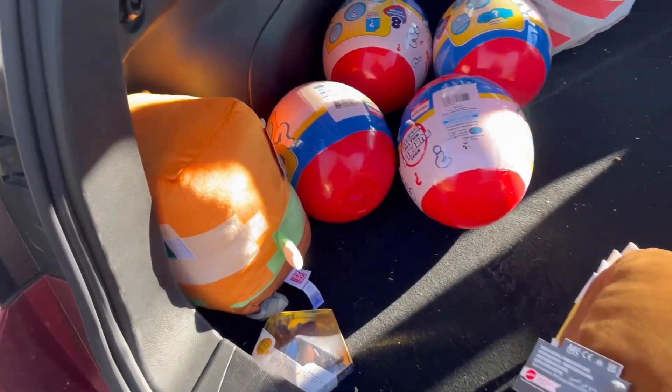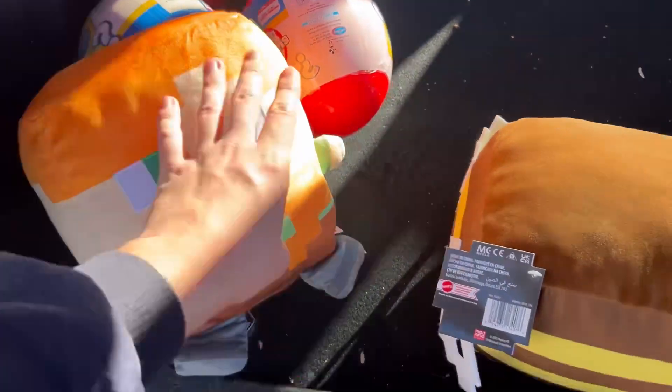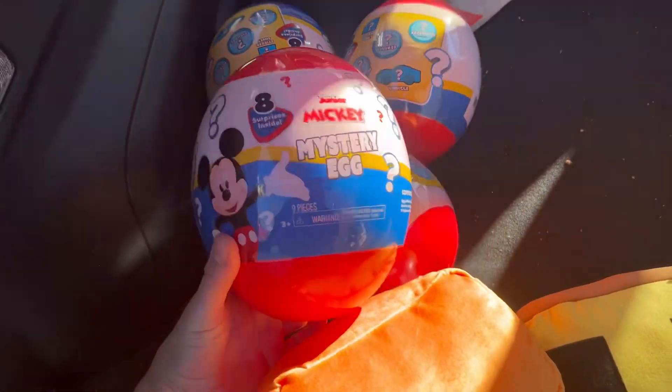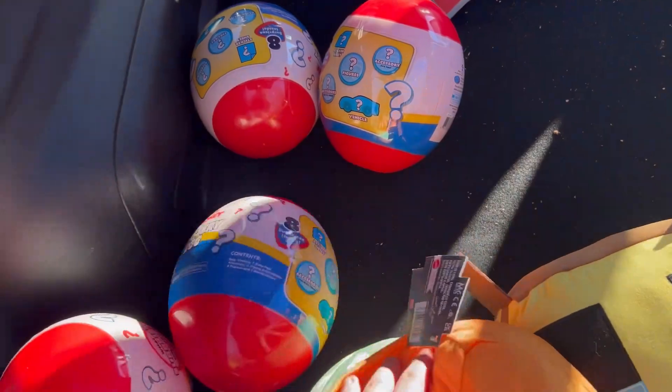The only things left in the car that I got today at Walgreens are these. We got these little Minecraft plush — again I think like $3 and some change. Then we got these Mickey Mouse items for $3 each. Crazy pickup.